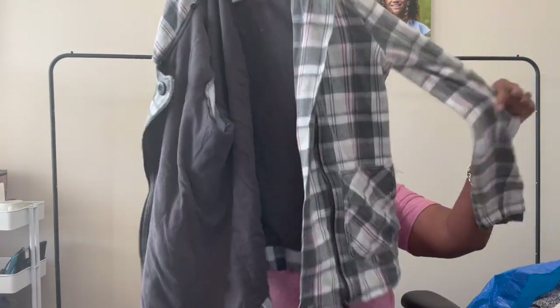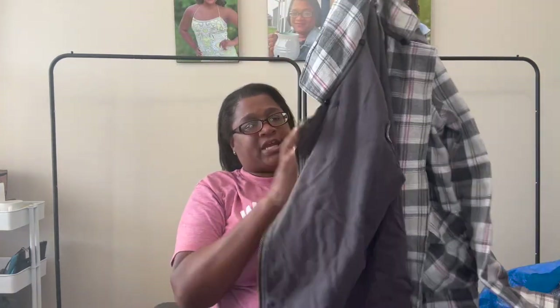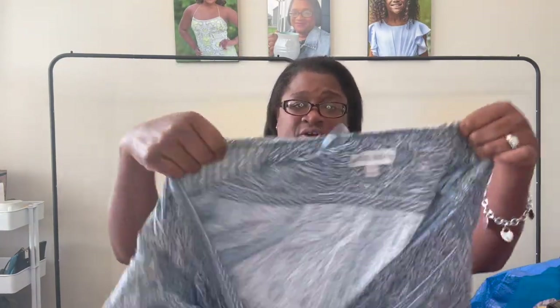It's a lightweight jacket with shacket vibes in front. It is a size large, so we're going to get that one listed, probably between $30 and $45. This next one I picked up because I just like this style of dress — it's Knox Rose, which is a Target brand. It has that boho aesthetic, could be worn into fall, and it's a maxi.